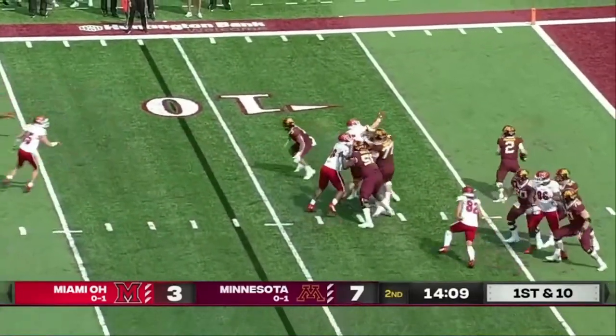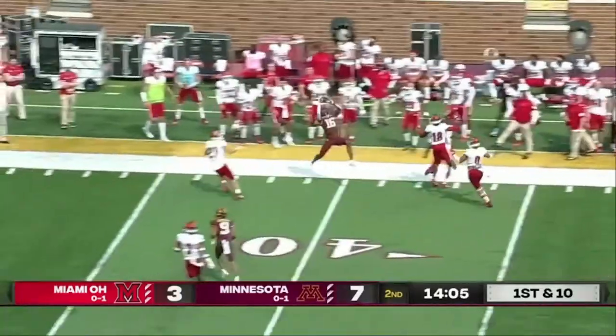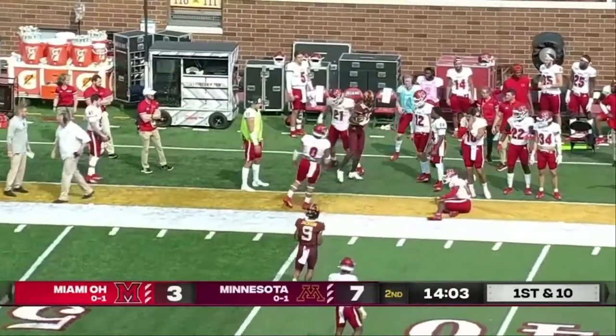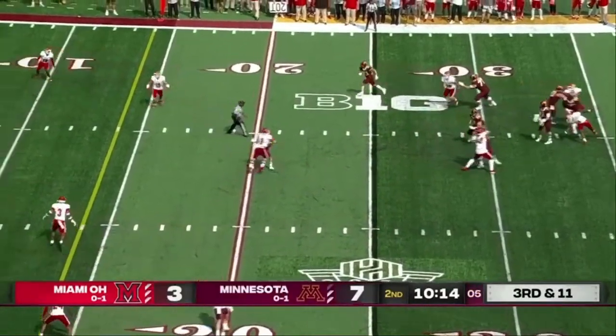Faked a handoff to Potts. Morgan with plenty of time — look at that protection — and he'll finally roll out. What about Tanner Morgan, gets the snap, looks to the air.